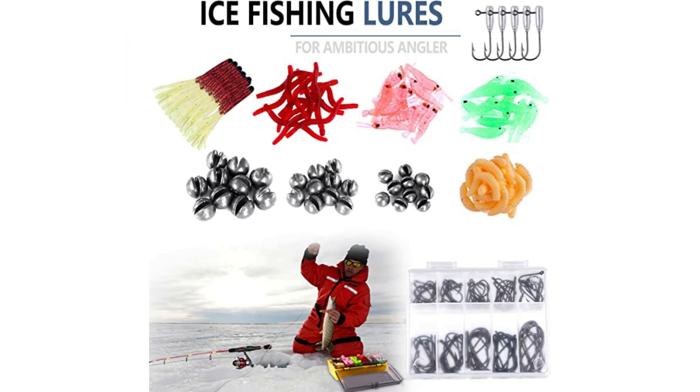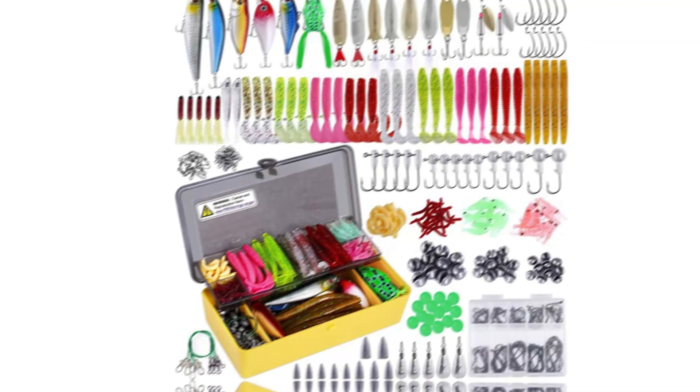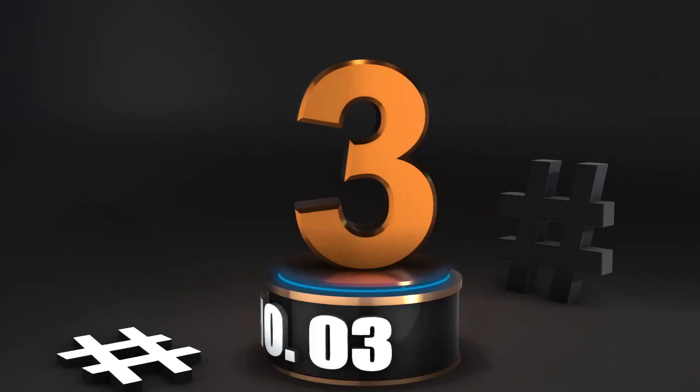The entire set comes in a handy and durable box with individual compartments for lures, weights, and hooks. Key features include four buying options, great bang for your buck, durable and realistic lures and baits, and a storage case with separate compartments for different fishing accessories.